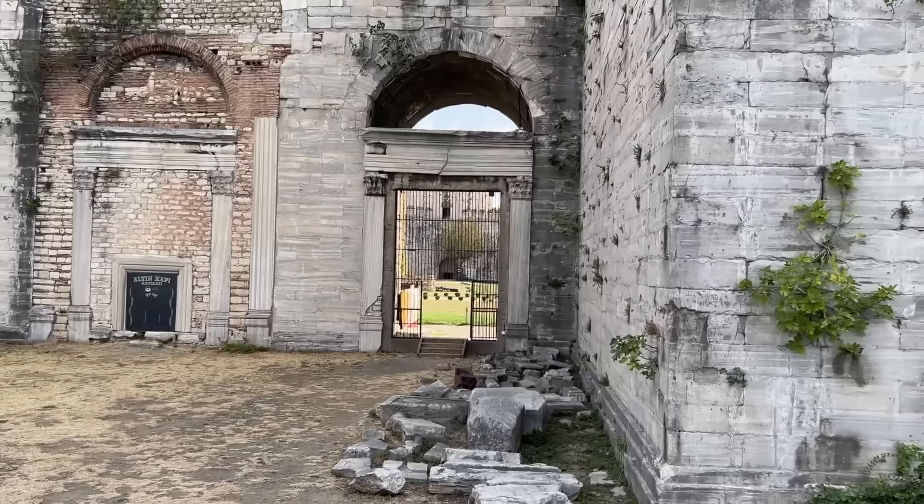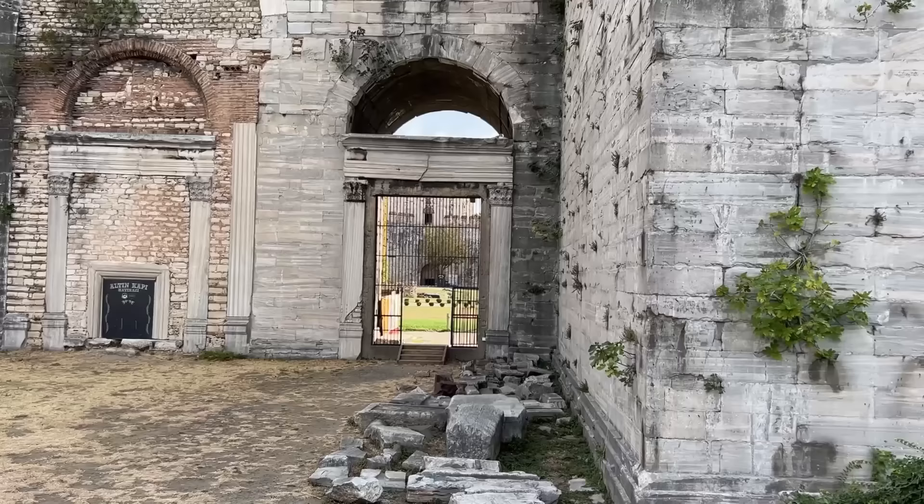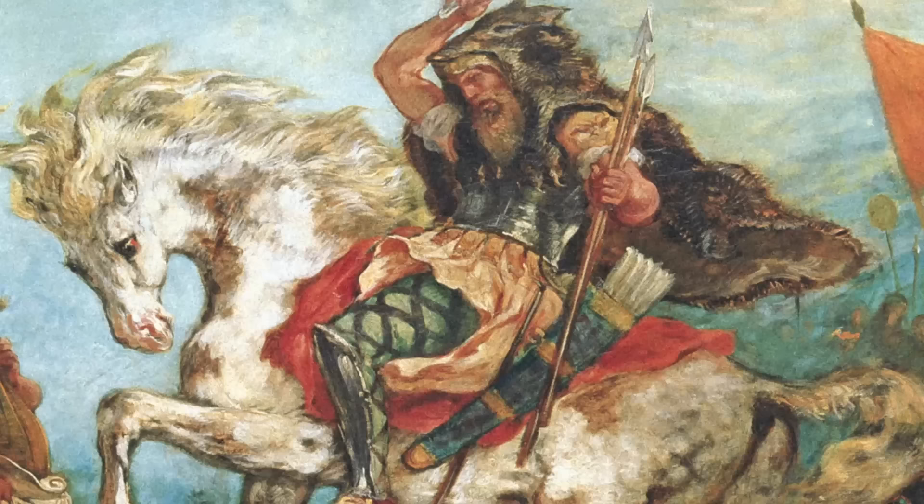The side gates were used by everyday traffic. Behind this gate, as you can probably just make out, is a small castle — the so-called Yedikule, Seven Towers — which was built in the late Byzantine period.